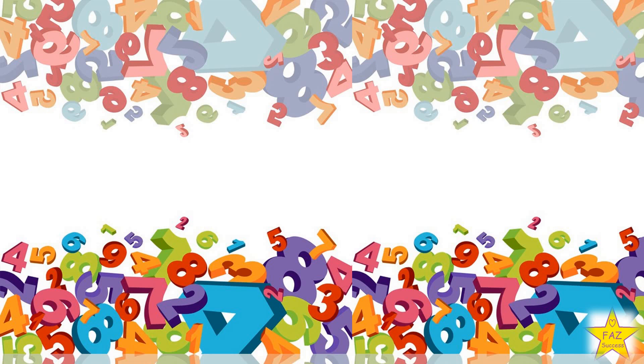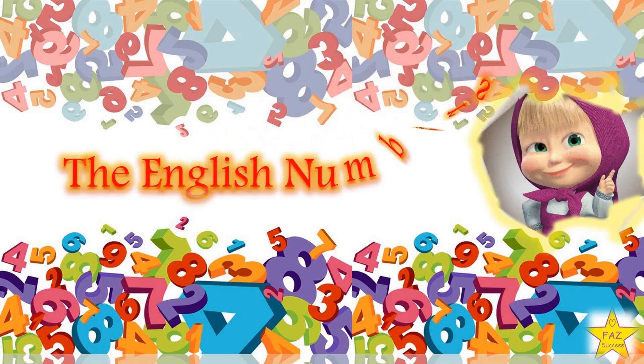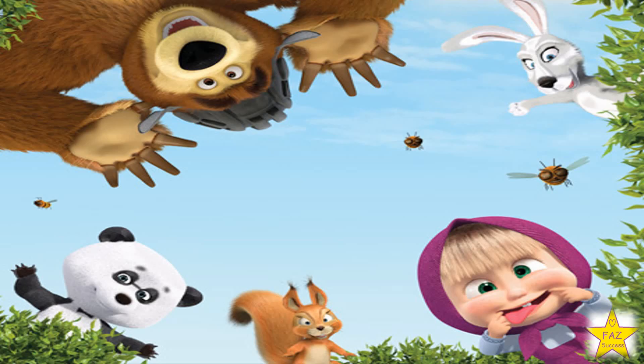Hello everyone! Today we are going to learn the English numbers with Masha. Let's start!